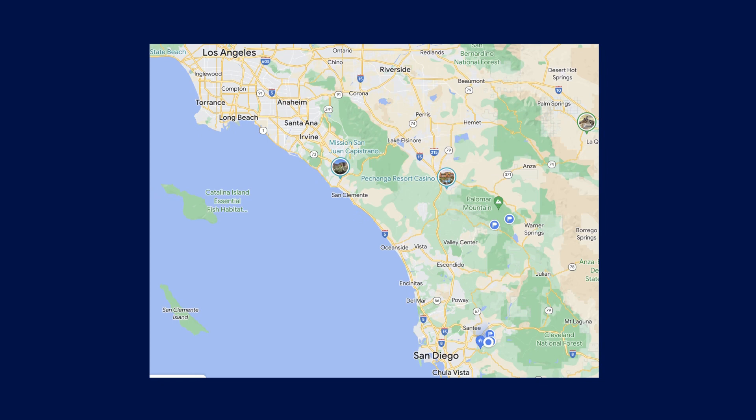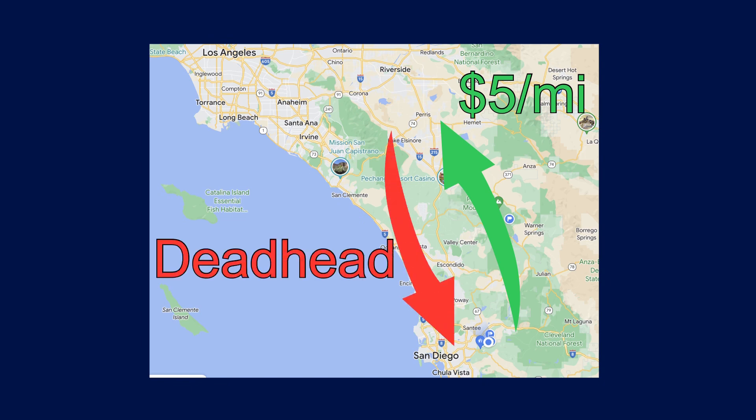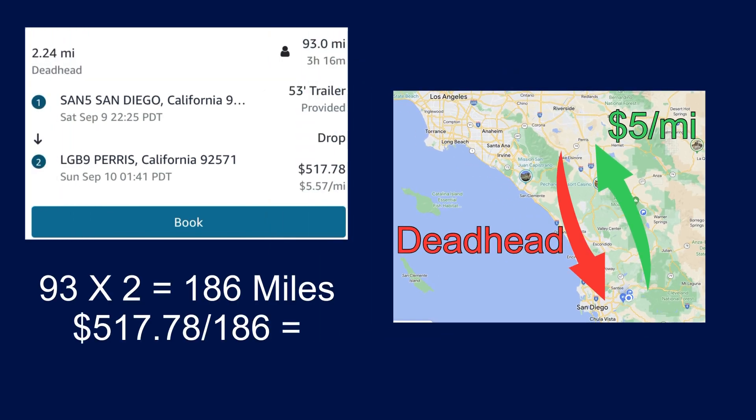So if I choose to work tonight I can be guaranteed $5 a mile up to Paris, but there's a pretty good chance I'm going to be deadheading home between each trip. Now some might average that out and say if you factor in your deadhead miles you're only making $2.50 a mile — and you're not wrong.